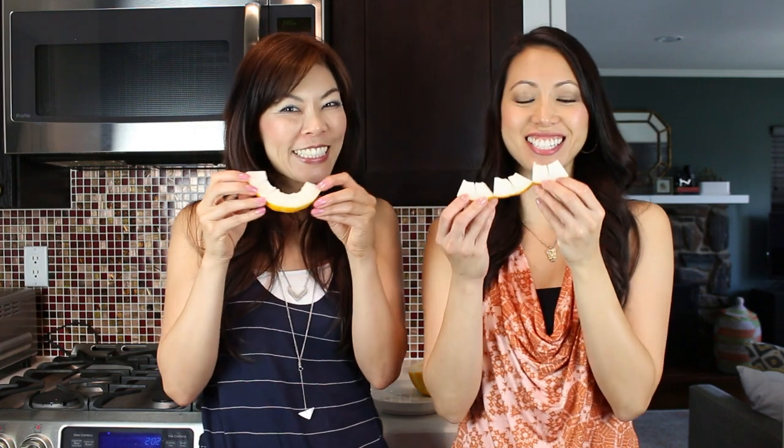Cheers! Oh, that's crunchy. It's like a crunchy cantaloupe.